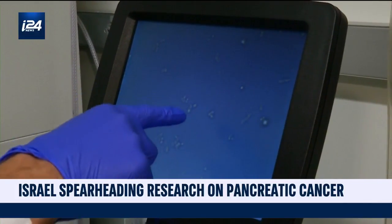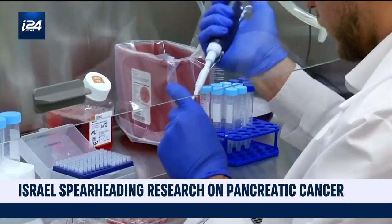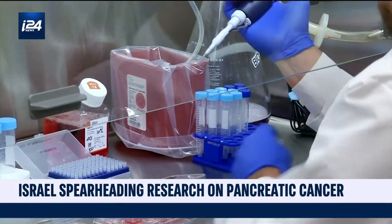If researchers can create a genetic map of the cancer's most common growth conditions, they can catch it earlier in more and more cases. We have to learn how to identify these patients in order to really focus our treatment in a very precise way for them going forward.